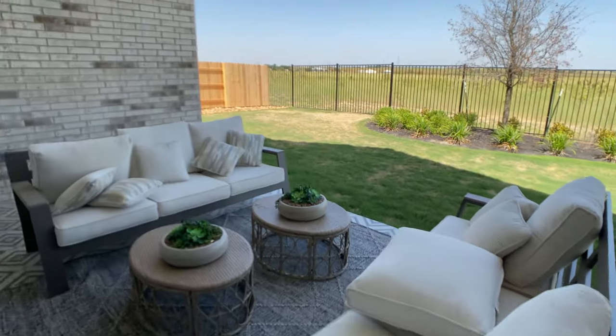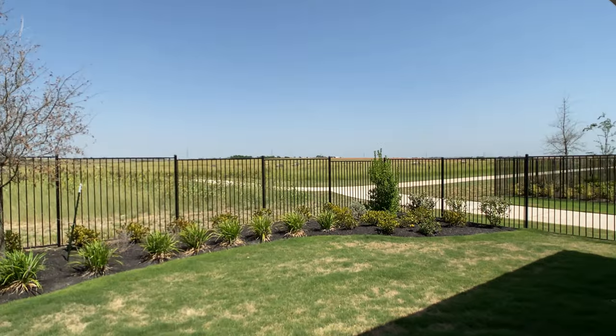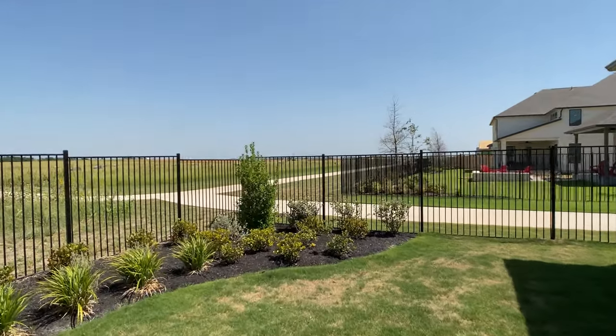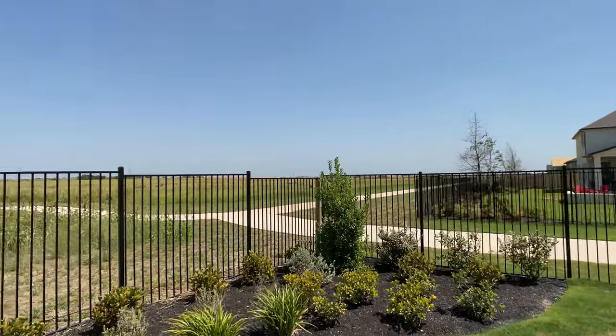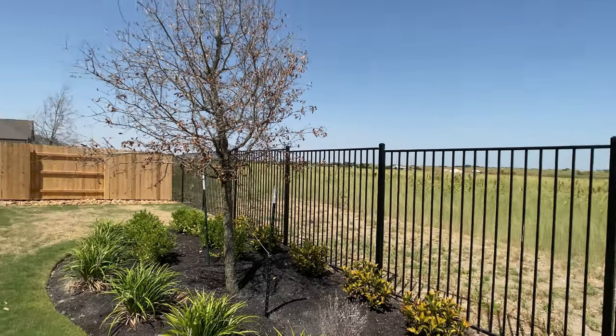Moving on, we are in the back patio. I like the floor tile that they did here, and we have this backyard that opens up to a field. We are in a community called Black Hawk — it's in Pflugerville, Texas, which is a suburb northeast of Austin, Texas.